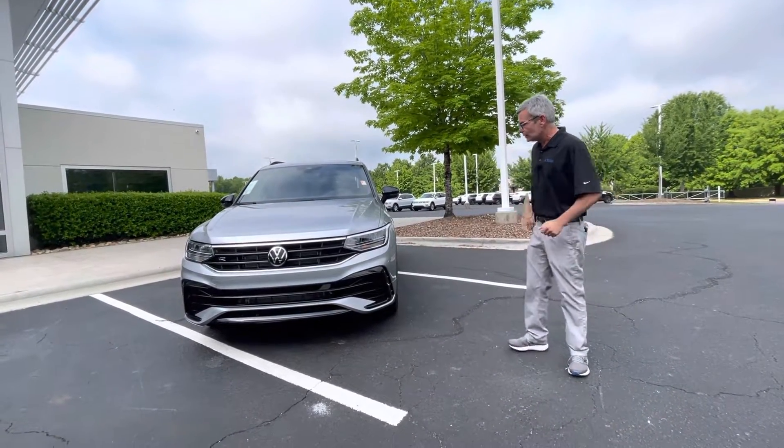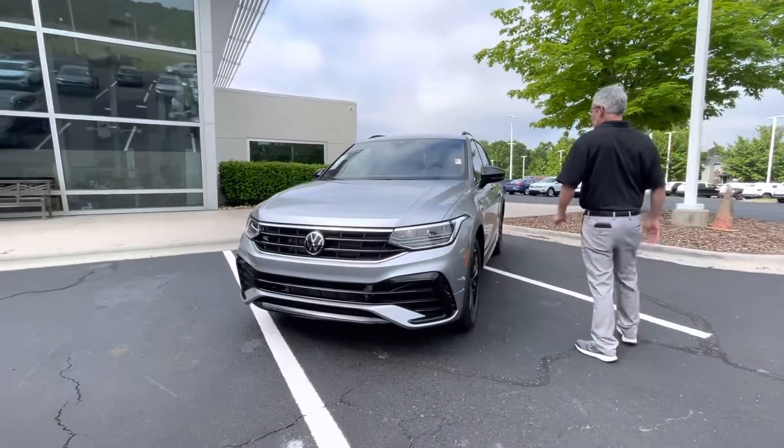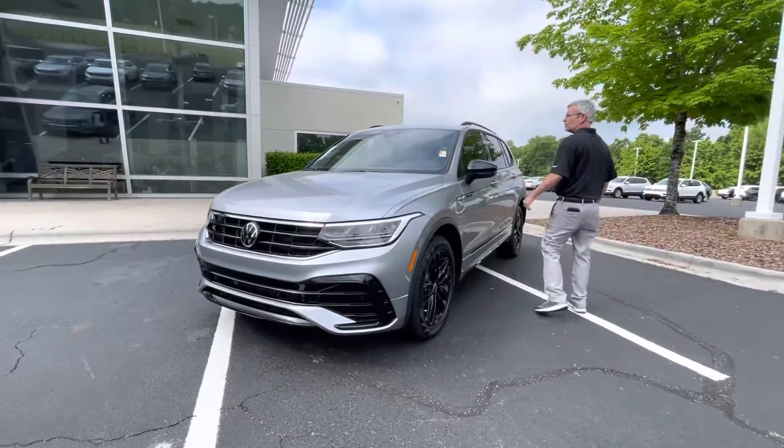You can tell it's an R-Line because of the aggressive front sensor, black wheels, and R-Line badging.